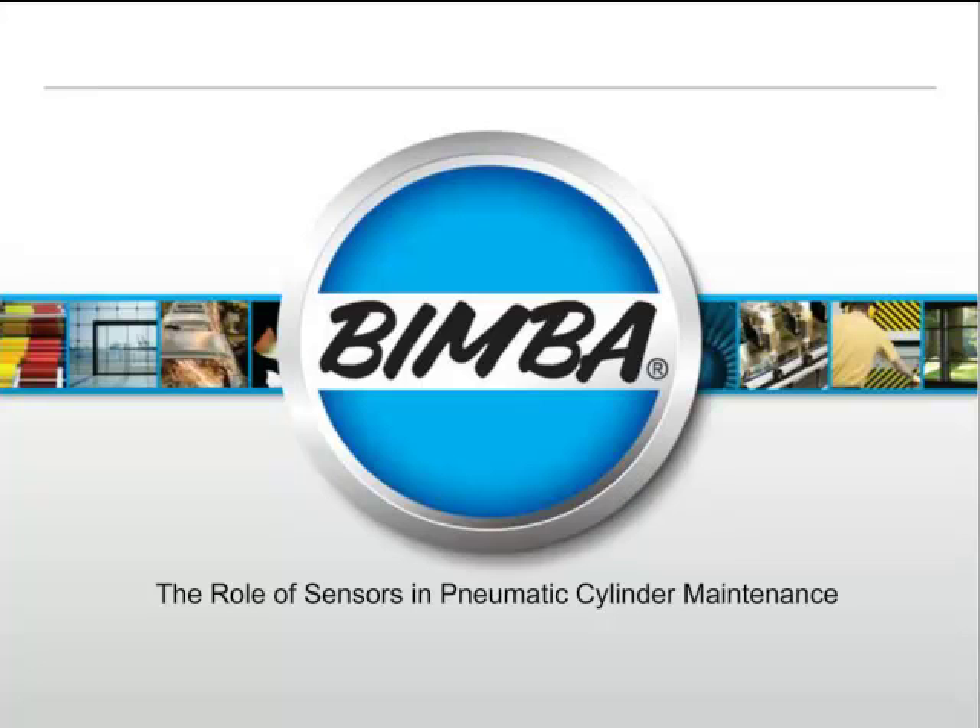Thank you, Anna. Good afternoon and good morning to everybody on the webinar today. Bimba Manufacturing is one of the world's leaders in pneumatic actuators. Charlie Bimba, our founder, in 1957 actually invented the disposable pneumatic cylinder. So we've been doing a lot with pneumatic actuation for a long time. Today we wanted to come out and talk to you about how to expand your use of pneumatic cylinders and what role sensing can play in that expansion.